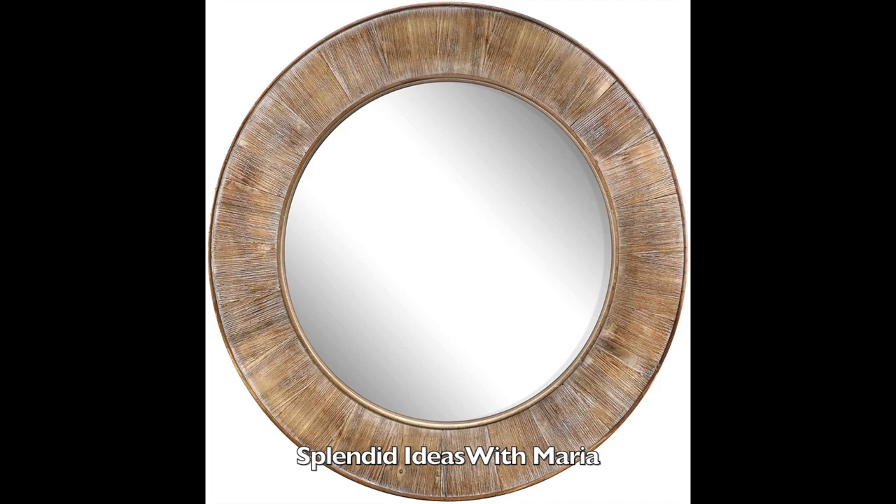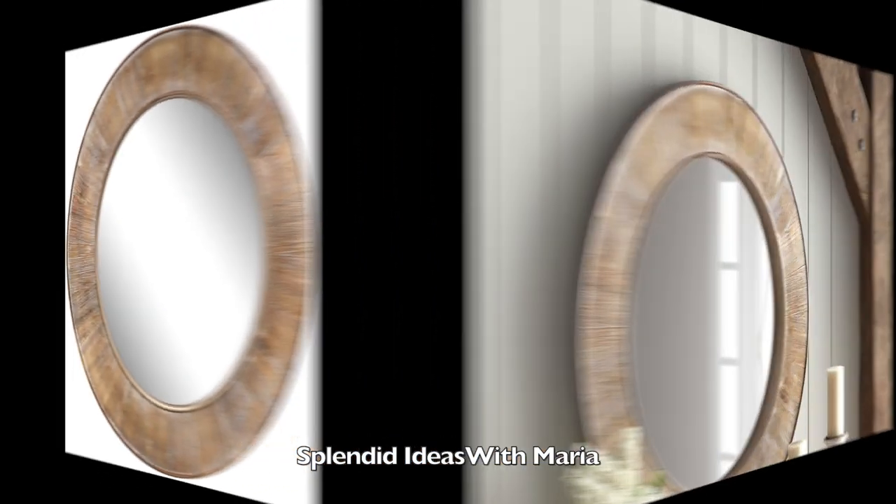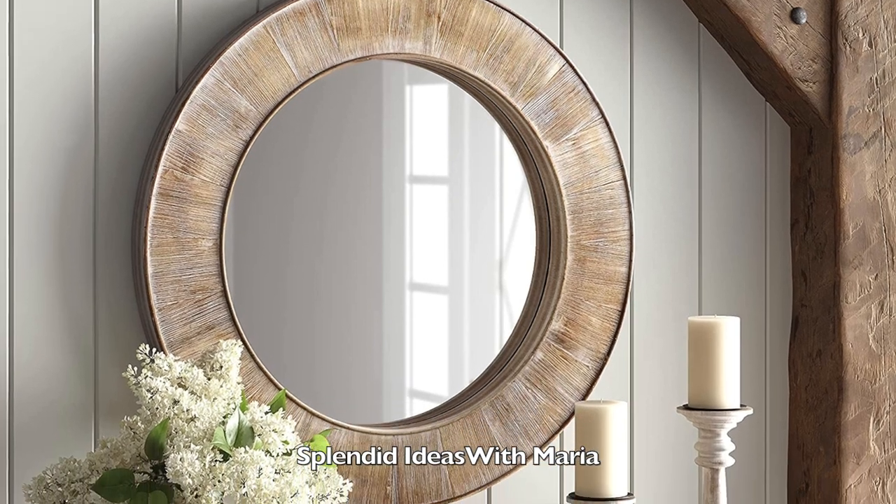Number one is this beautiful wood wall mirror. This mirror will bring a vintage inspired look to your home. It is 31.5 inches in diameter and it comes with pre-installed hooks on the back.